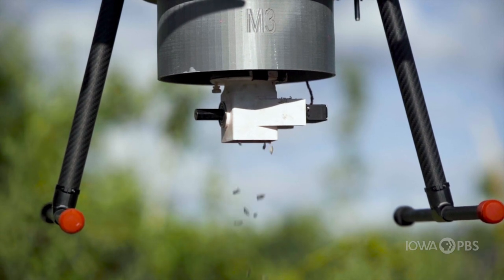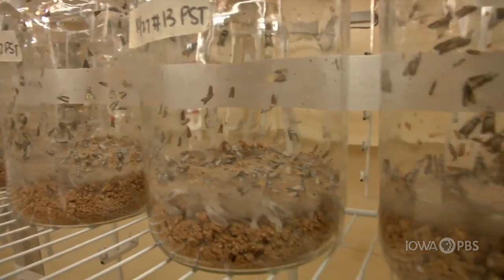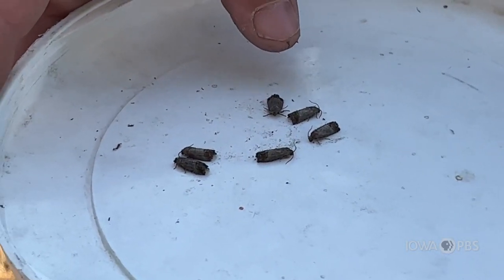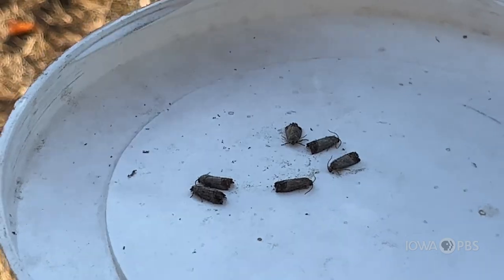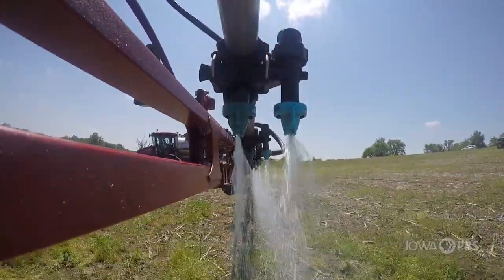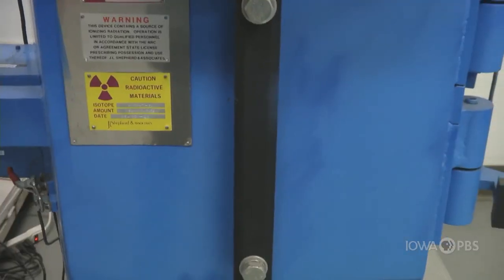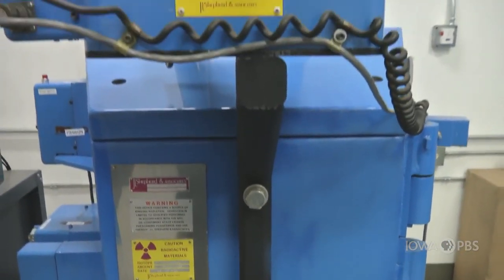Although drone delivery of insects is relatively new, sterile insect technique, or SIT, is not. SIT is a type of biological control — an alternative or supplement to chemicals when managing agricultural pests like codling moth. The insects that we release are sterilized with ionizing radiation, which damages their DNA to the point where they're still viable — able to fly and act as insects — but when they mate with a native insect out in the target environment, they will lay an infertile egg.